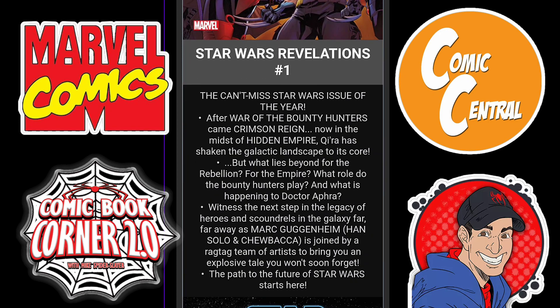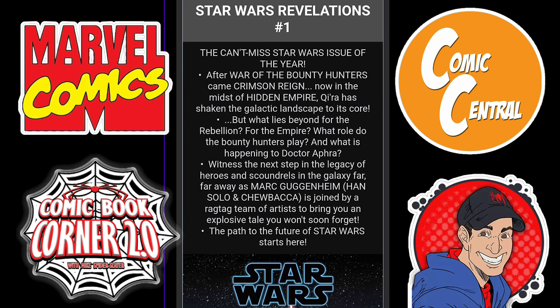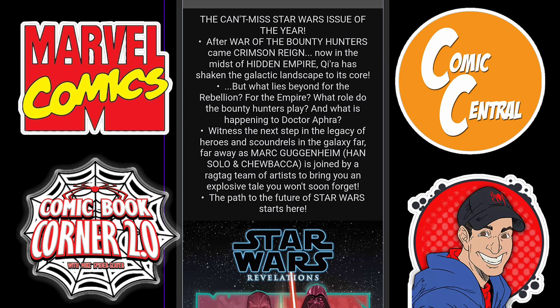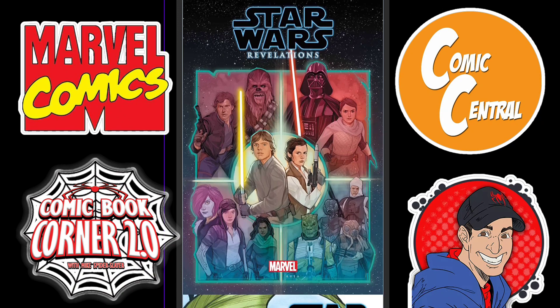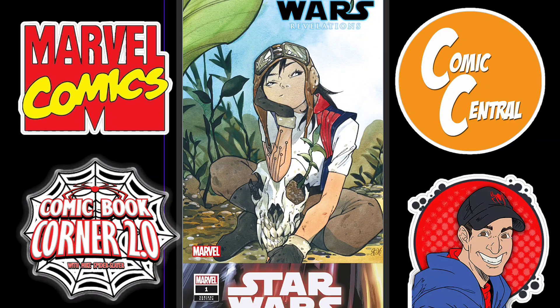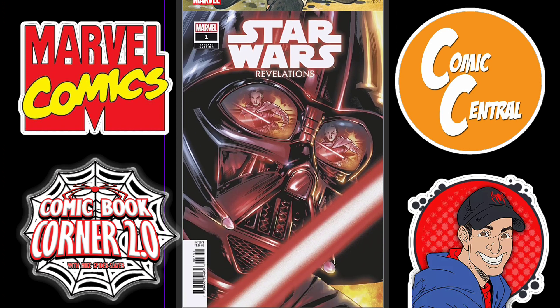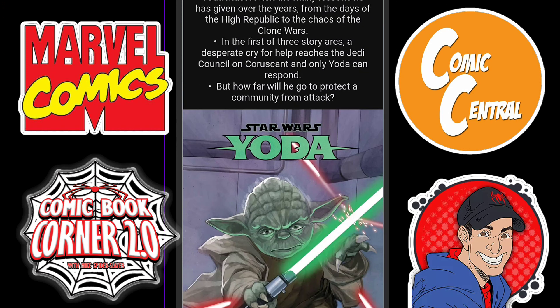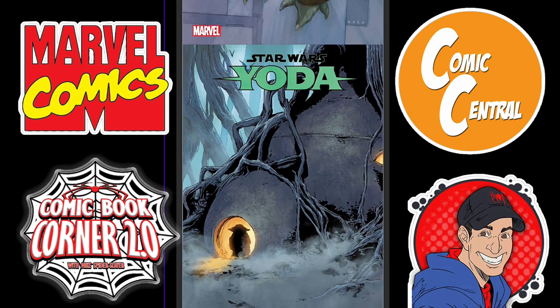Then if you're into your Star Wars books, we have Star Wars Revelations Issue 1 — the can't-miss Star Wars issue of the year, after War of the Bounty Hunters. Here's your variant — it's got Dr. Aphra on there. That's a really nice cover right there with Darth Vader. Here's more variants for that — we got Yoda. That's pretty cool.